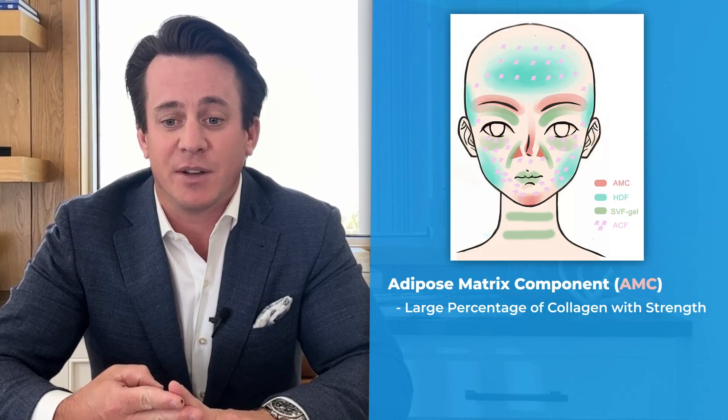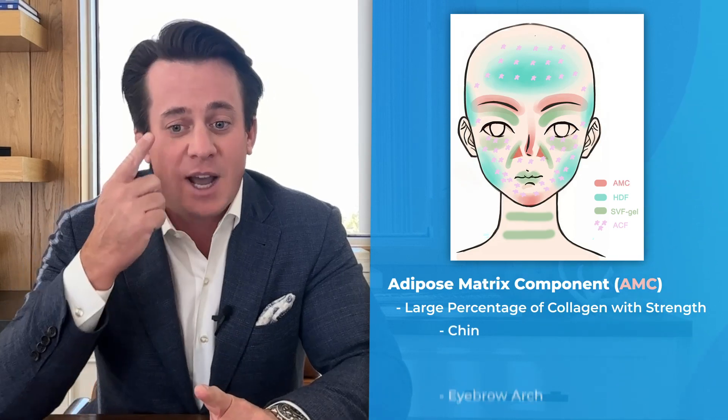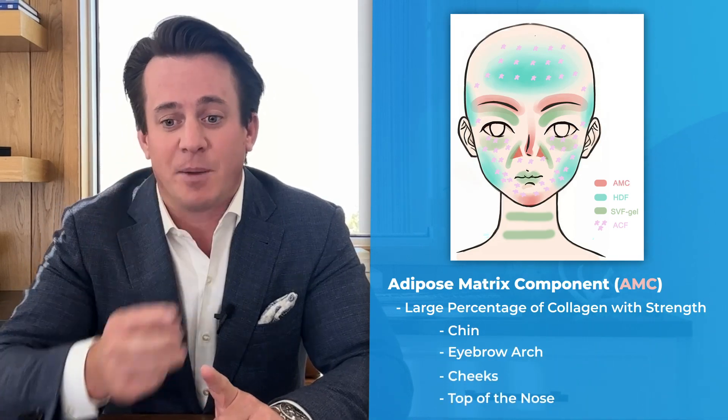The adipose matrix component, which has a large percentage of collagen to give it strength, was used where rigid support was required, such as the chin, eyebrow arch, cheeks, and the top of the nose.